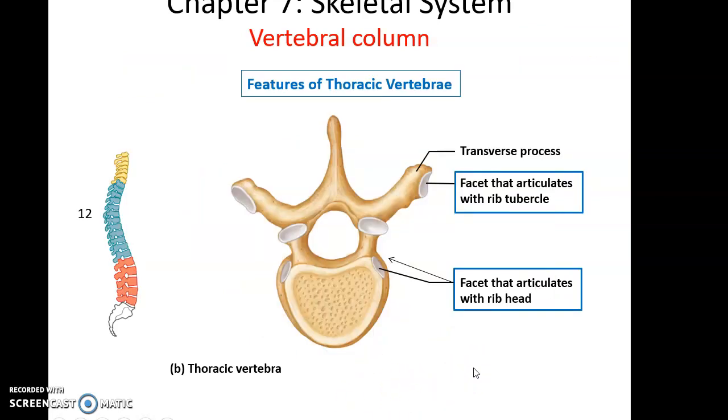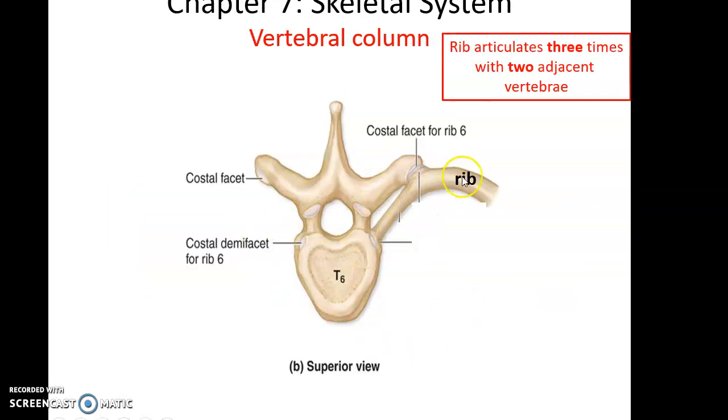Thoracic vertebrae are a little bigger than cervical vertebrae and have extra facets on their transverse processes and bodies, so they can form articulations with the ribs. All thoracic vertebrae form joints with ribs. A rib forms a joint with the body of the thoracic vertebra as well as the transverse process, and a second adjacent vertebra forms another joint with the same rib — meaning a rib articulates three times with two adjacent vertebrae.